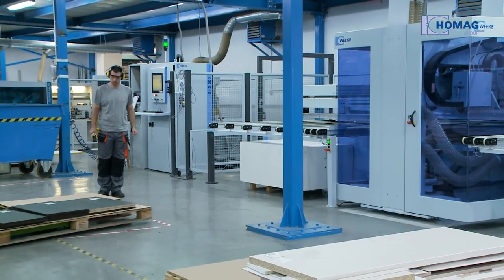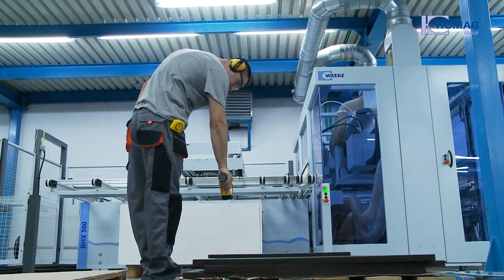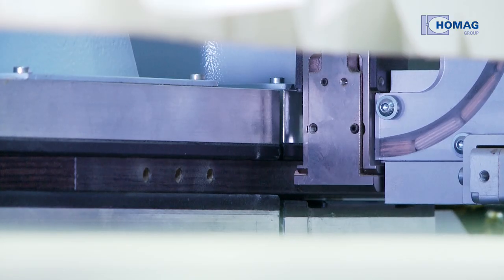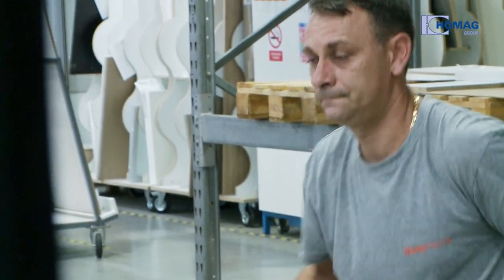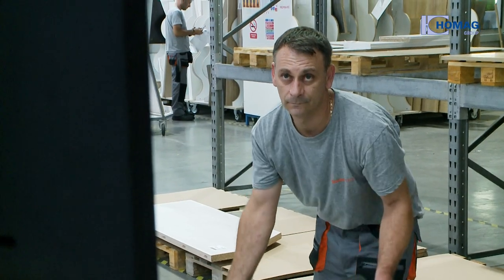The workpieces are scanned again in the CNC drilling and routing machine. The machine is then provided with the necessary construction data and fully automatically processes the pieces. Once the pieces have passed through production, they are allocated to the different orders. By scanning the barcodes, the user sees which order the piece belongs to and when it will be complete. This ensures that the orders in production are processed completely and that orders in goods out are actually complete.